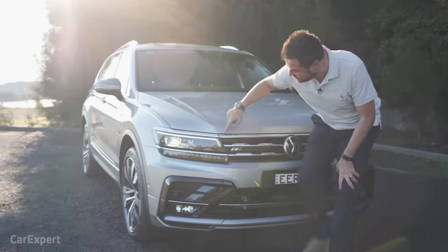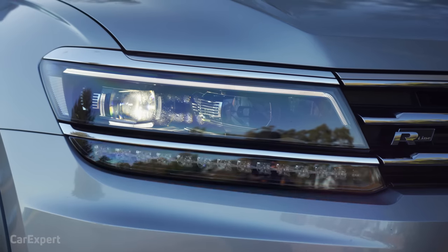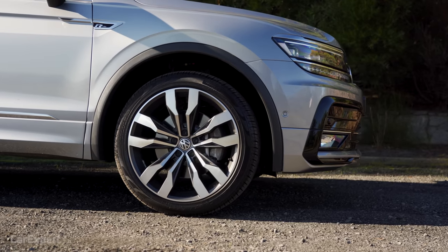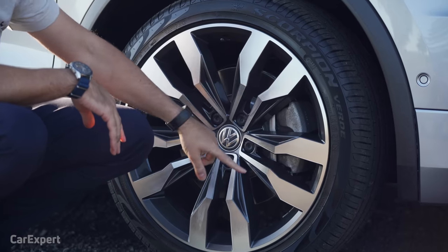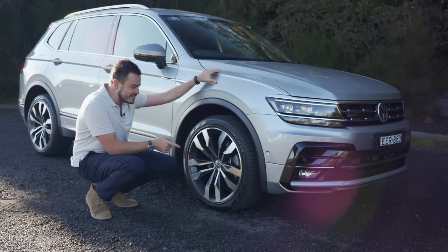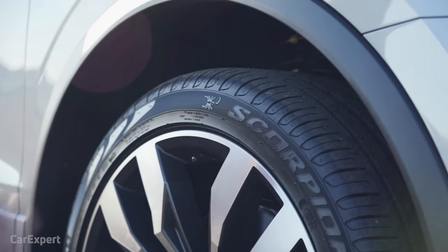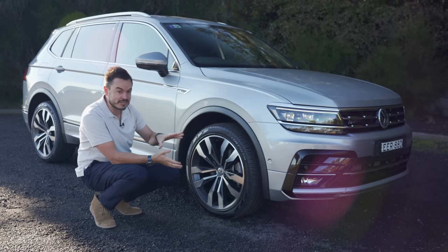Over at the headlights, you get full LED headlights with LED daytime running lights and LED indicators as well. If you jump along to the side, the Highline comes standard with 19-inch wheels, but the R-Line package on this car adds 20-inch wheels. I'll be keen to see when we go for a drive whether this affects the ride, because 20 inches with low-profile tyres is probably going to be a little bit rough, but it does have adaptive suspension.